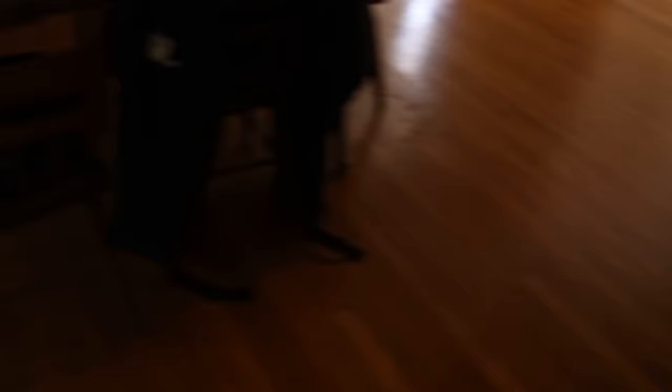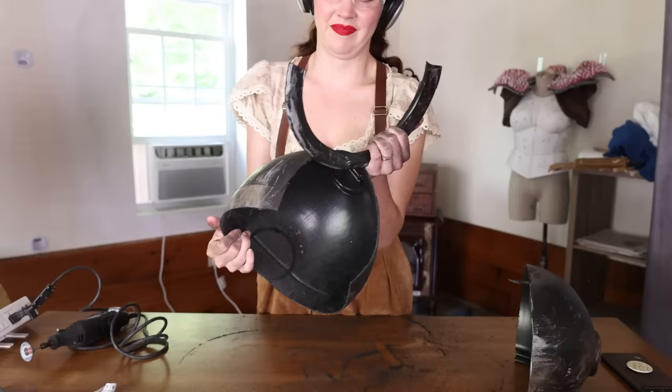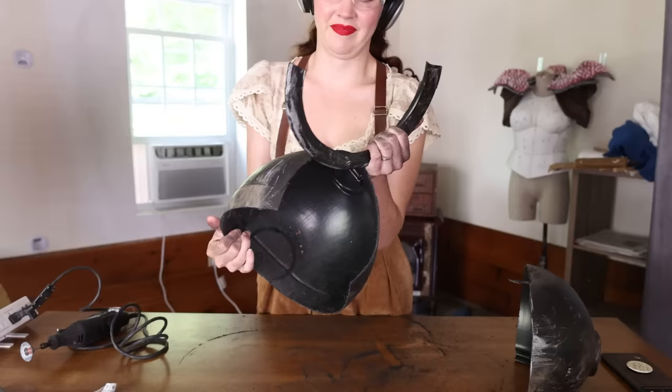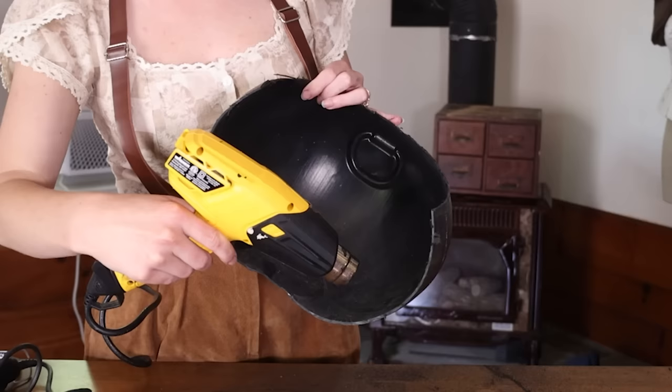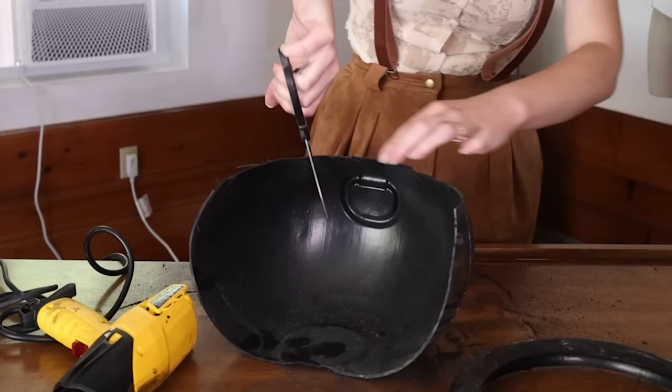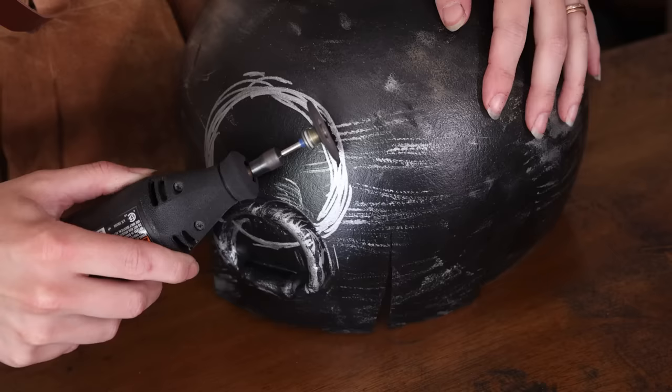I'm very excited for the decorating process, but we do actually have to start building first before we can do that. I'm going to grab my rotary tool. I cut the cauldron in half to use it as the interior. It was a bit of a weird shape, so I tried to heat it up a tiny bit with a heat gun to form it like I would Worbla. This didn't really work, so I tried cutting in slits, like you would with sewing, just to ease the tension and get a little bit more control.